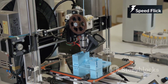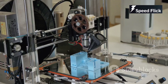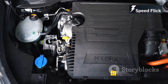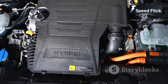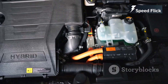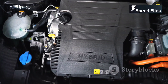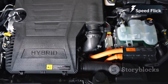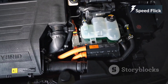3D printing, in particular, has opened up new possibilities for design and production, allowing for complex geometries that were previously impossible to achieve. And the rise of electric and hybrid powertrains represents a significant shift from traditional internal combustion engines. These new powertrains are not only more efficient but also more sustainable, reducing our reliance on fossil fuels and lowering greenhouse gas emissions. The transition to electric and hybrid engines is a major step forward in the quest for a more sustainable future.